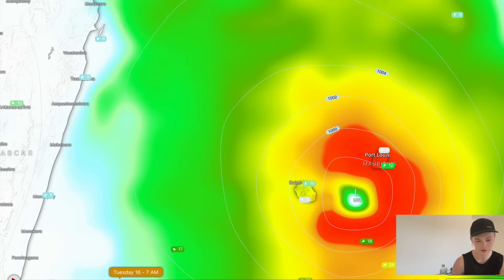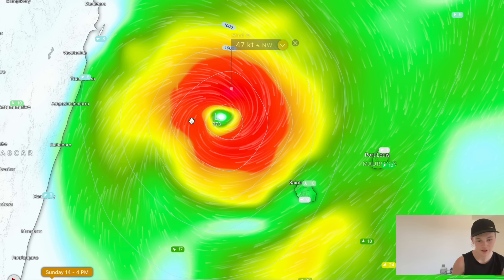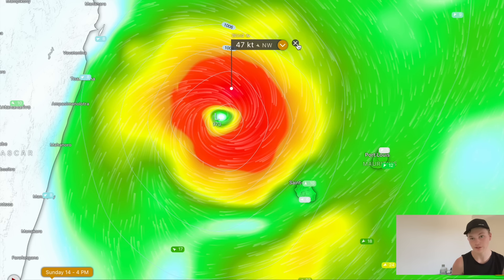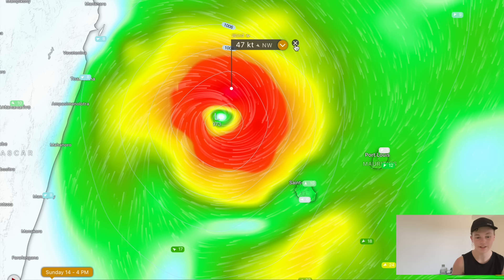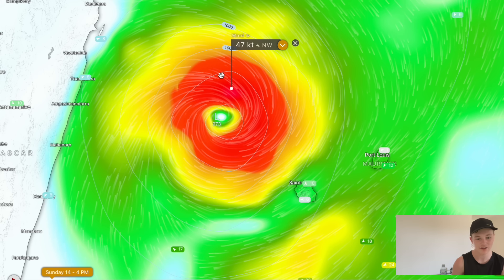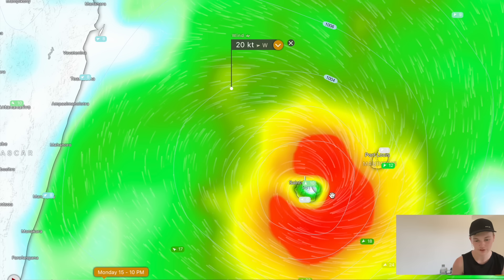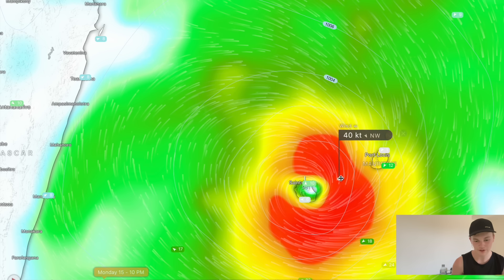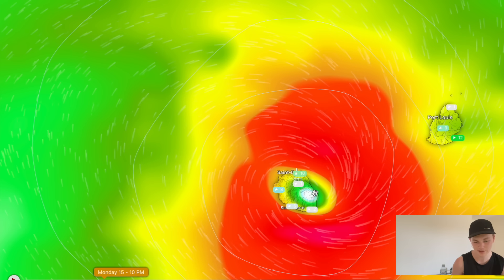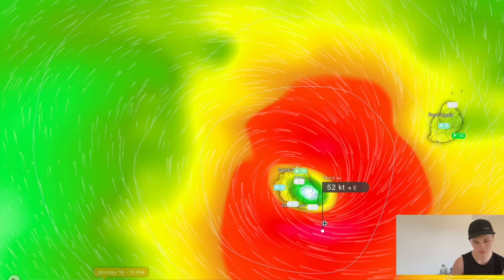The GFS generally gets wind speed quite wrong on tropical cyclones. So if we initialise this with winds of say 50 knots, but the actual winds are 75 knots, I add that 25-knot difference to the GFS forecast. That gives us 70 to 75 knots maximum winds as the cyclone moves through Reunion — still probably only a Category 1, maybe a very low-end Category 2 on the Saffir-Simpson scale.